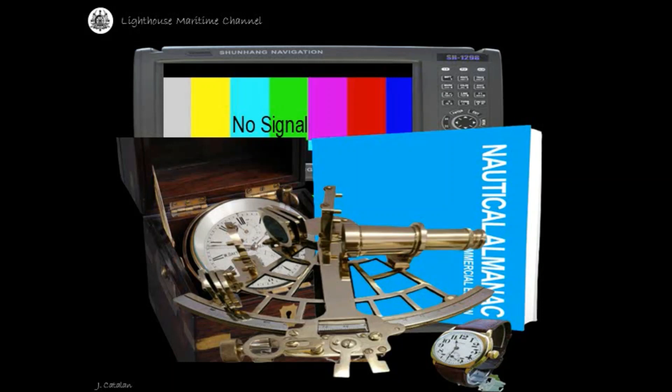Can we really determine the ship's position without GPS? The answer is yes, we can, but provided with enough skills of using the instrument and knowledge in doing mathematical computations.